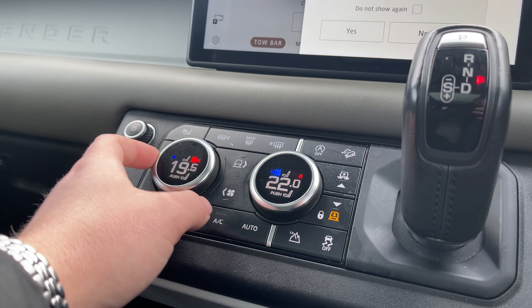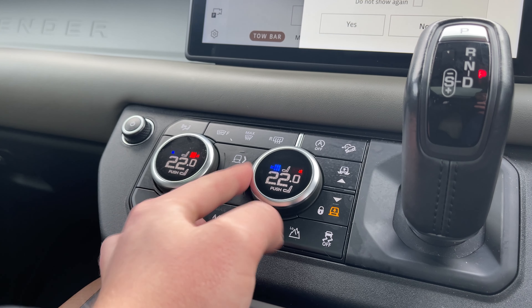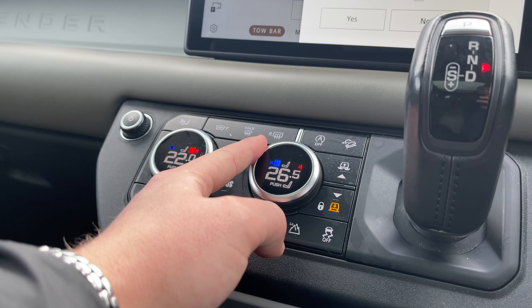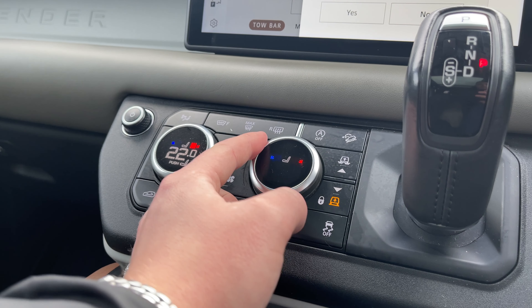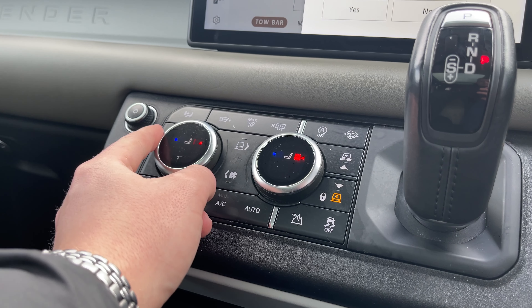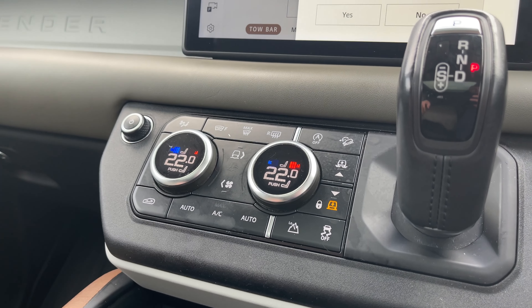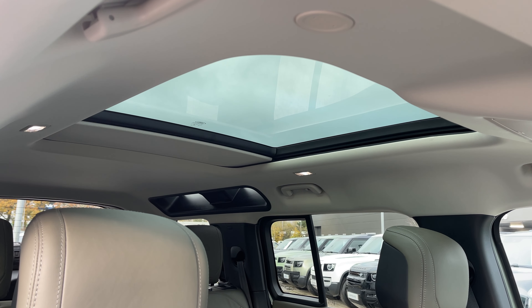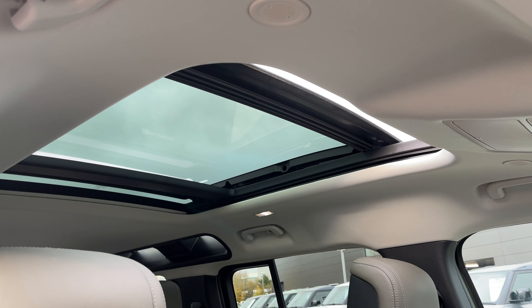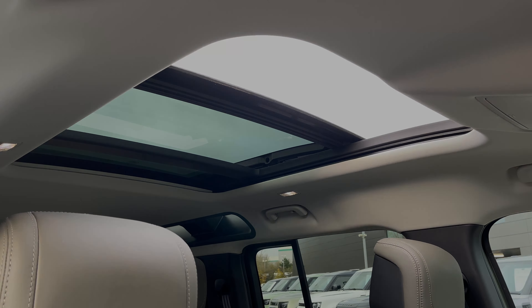Taking a look at the vehicle's climate control system, the controls are both easily accessible and easily adjustable for both the driver and passenger. At the click of a button, we can access our heated and cooled front seat controls, ensuring that everyone who travels in this vehicle can travel at the perfect temperature. This Land Rover Defender also features a sliding panoramic sunroof, which is a great feature for sunny days or summer drives, as it allows plenty of daylight and fresh air into the vehicle, creating a nice light, open feel.